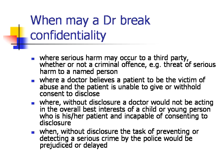Confidentiality may also be broken where a doctor believes a patient to be the victim of abuse and the patient is unable to give or withhold consent to disclose. Where, without disclosure, a doctor would not be acting in the overall best interest of a child or young person who is their patient and is incapable of consenting to disclosure. And when, without disclosure, the task of preventing or detecting a serious crime by the police would be prejudiced or delayed.